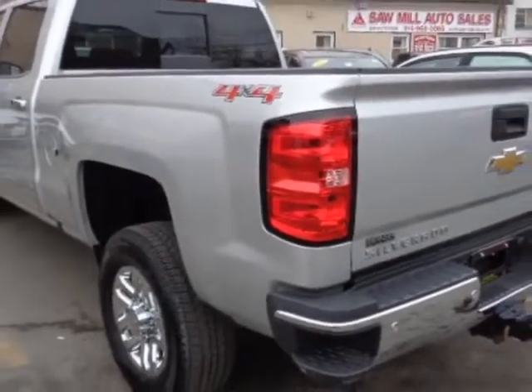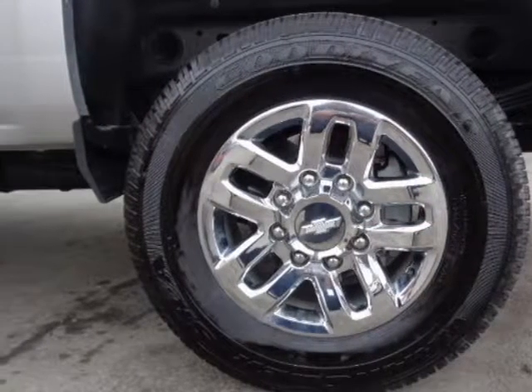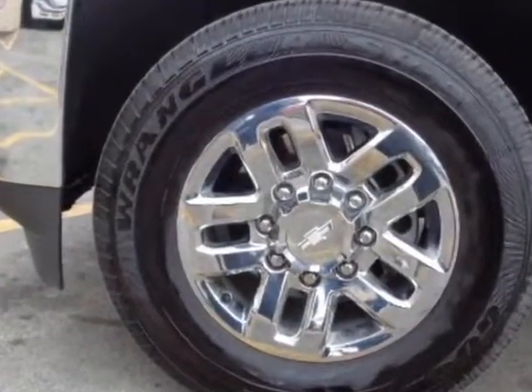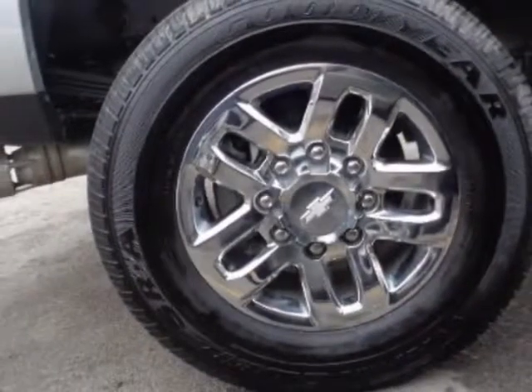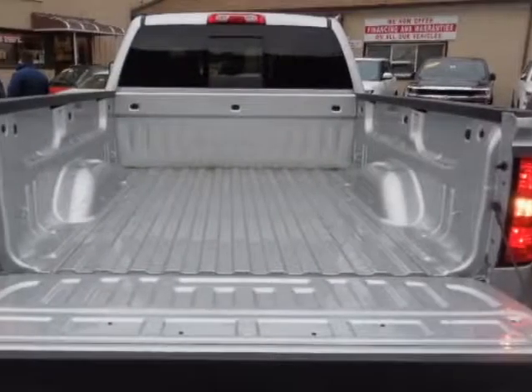This Silverado 2500 HD boasts a 6.6 liter engine and has a 6-speed automatic transmission. Another great feature is that this vehicle uses diesel. Additional options for this vehicle include power driver's seat, auxiliary audio input, climate control, and driver airbag.